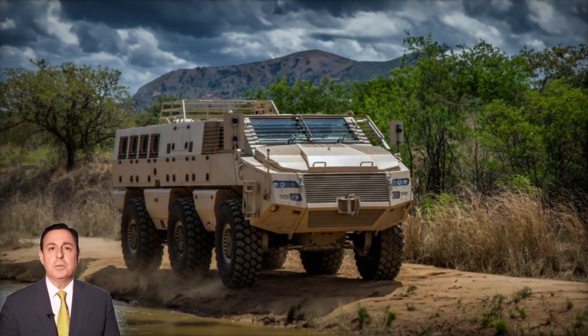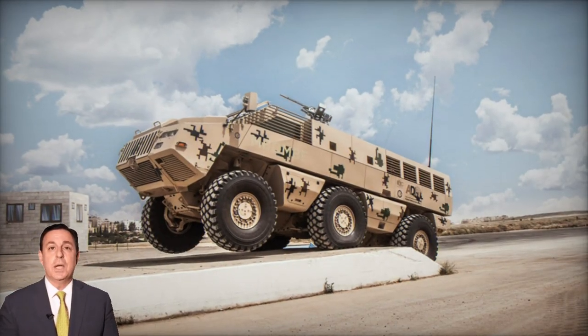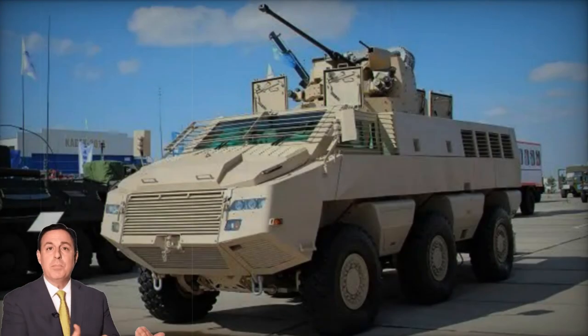Jordan's procurement of 50 units in 2014, some of which were deployed in Libya, marked a significant milestone. Kazakhstan also ordered a batch of these vehicles, referred to locally as Beres, with plans for local assembly.